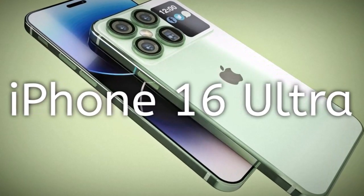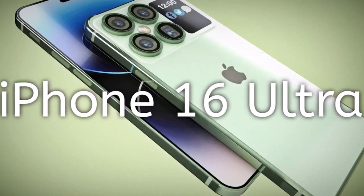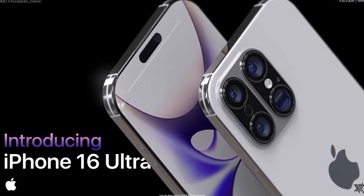The iPhone 16 launch is one year away and the leaks have started appearing online. The rumor mill hints at new cameras, bigger display, no-button design, and more. Here are the details.